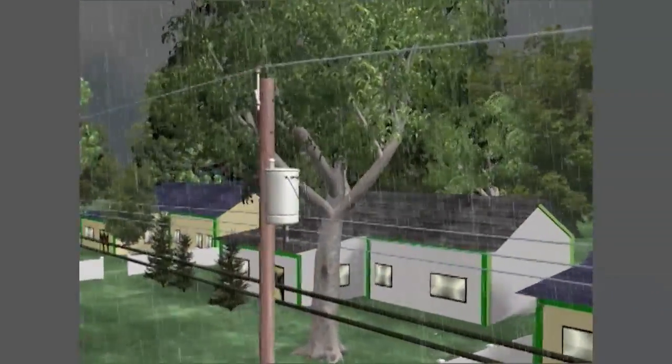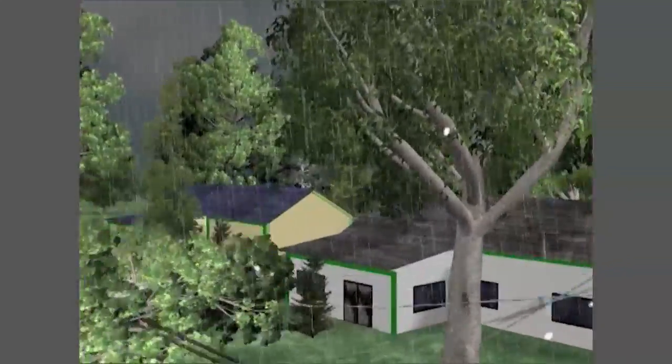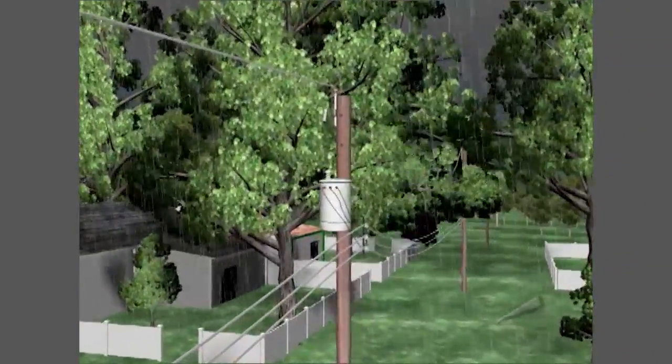but mostly it's trees or tree branches breaking and contacting power lines and pulling them to the ground that do the most damage.